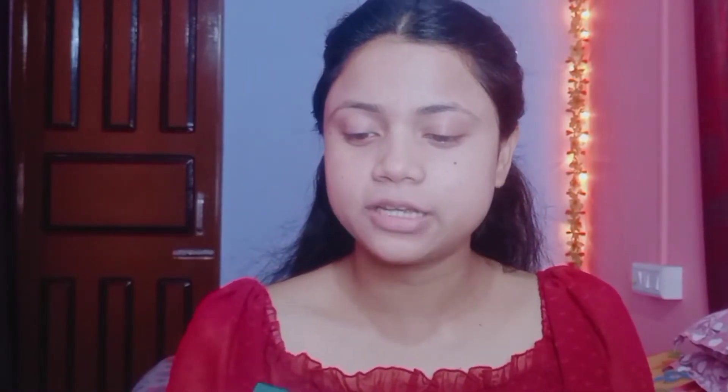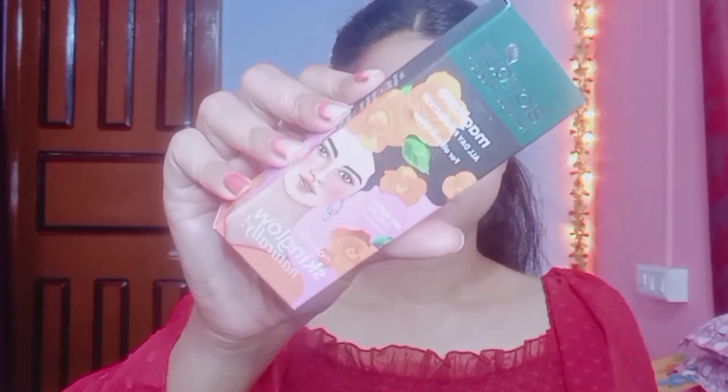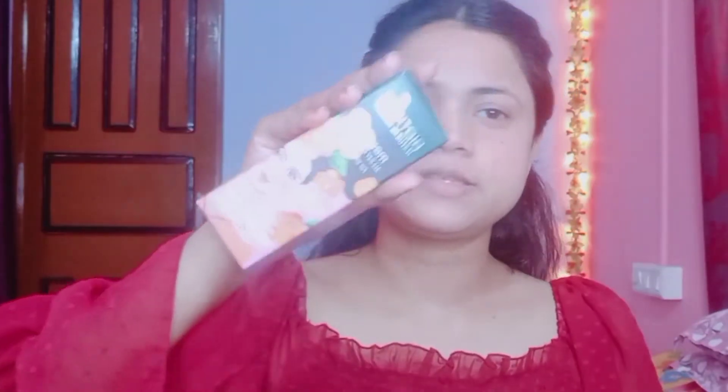Moisturizer is done. I have no new purchase for primer, so I applied my existing primer. For foundation, I have a new purchase: the Biotique Natural Makeup Magic Cure All Day Foundation for all skin types. It's a matte, rosy pinkish color. You get SPF 15, PA++ with UVA and UVB protection, so you get sun protection while wearing makeup — which is great.